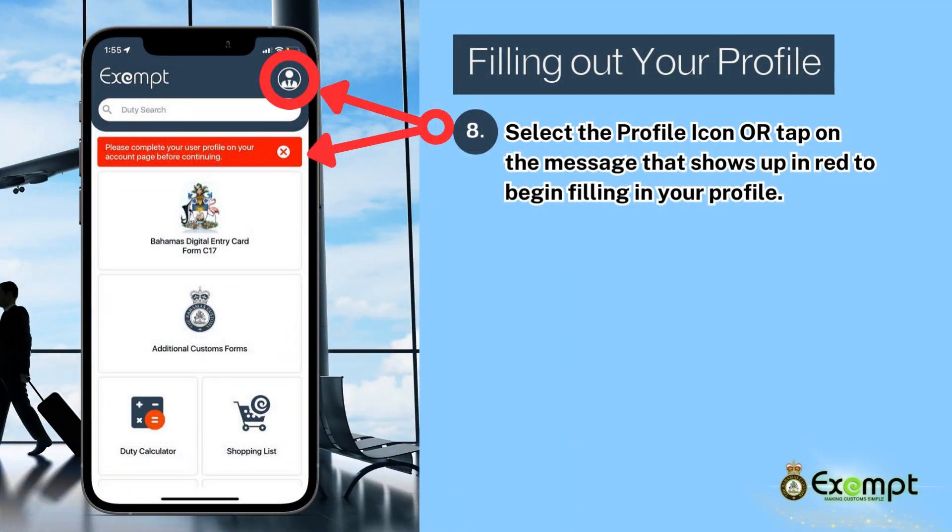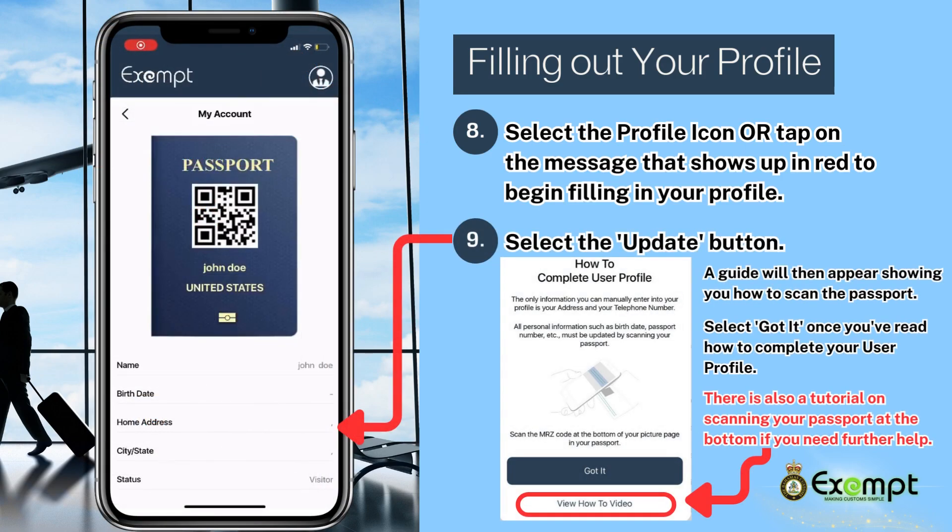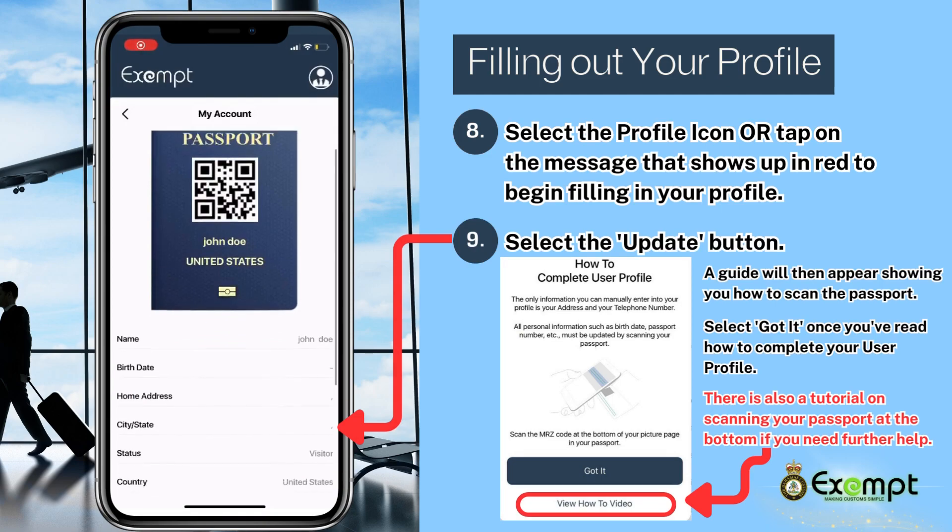Once the account is created, every person using the app — either as a declarant or a passenger — must fill out their user profile. To fill out your user profile, select the profile icon as shown, or tap the red message that pops up.